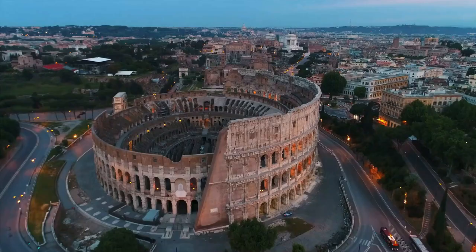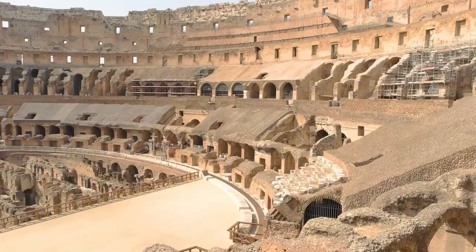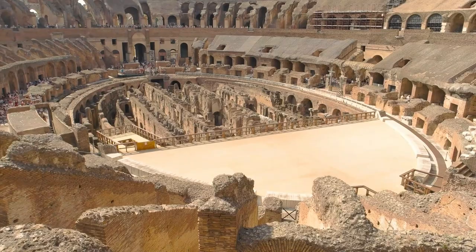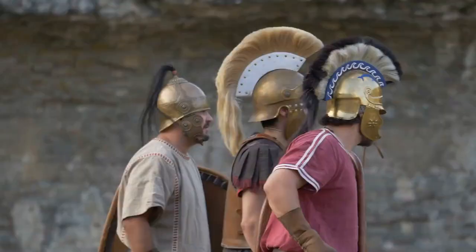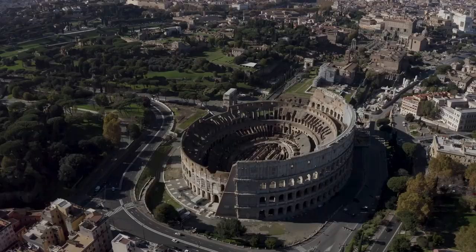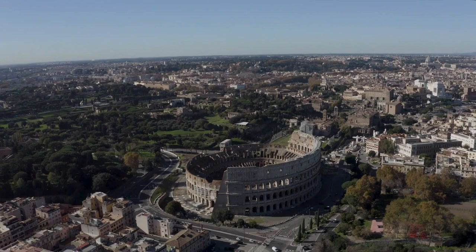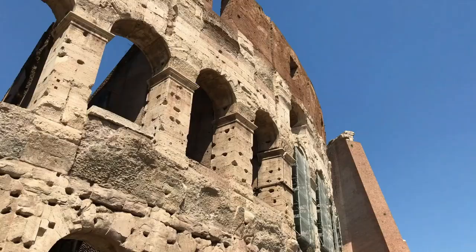No trip to Rome would be complete without a visit to the Colosseum. The Colosseum, also known as the Flavian Amphitheatre, is an iconic structure and one of the most famous and well-preserved ancient Roman structures in the world. It was built during the reign of the Roman emperors Vespasian and Titus in the first century AD, and was used for gladiator contests, animal hunts, and public spectacles.